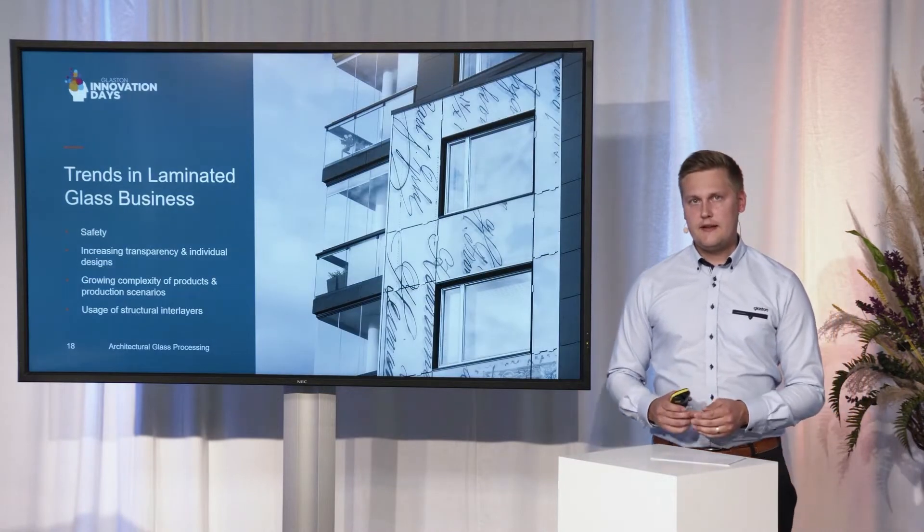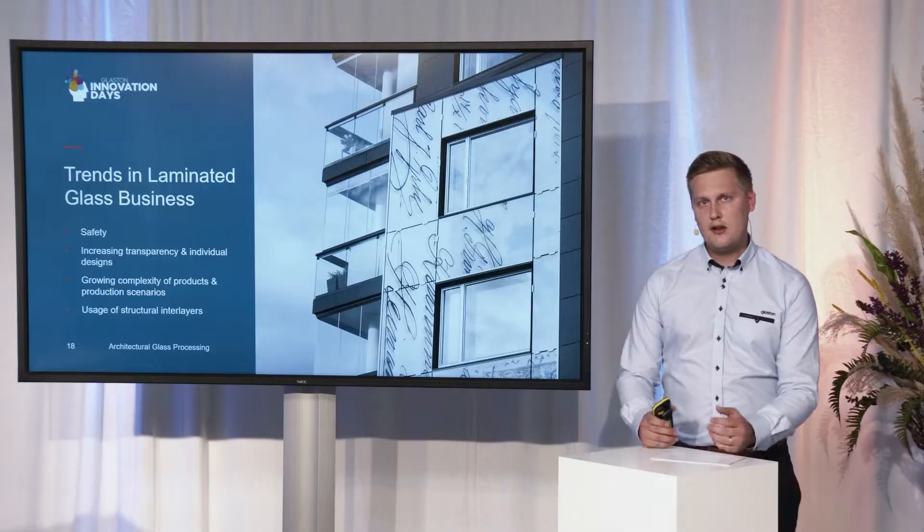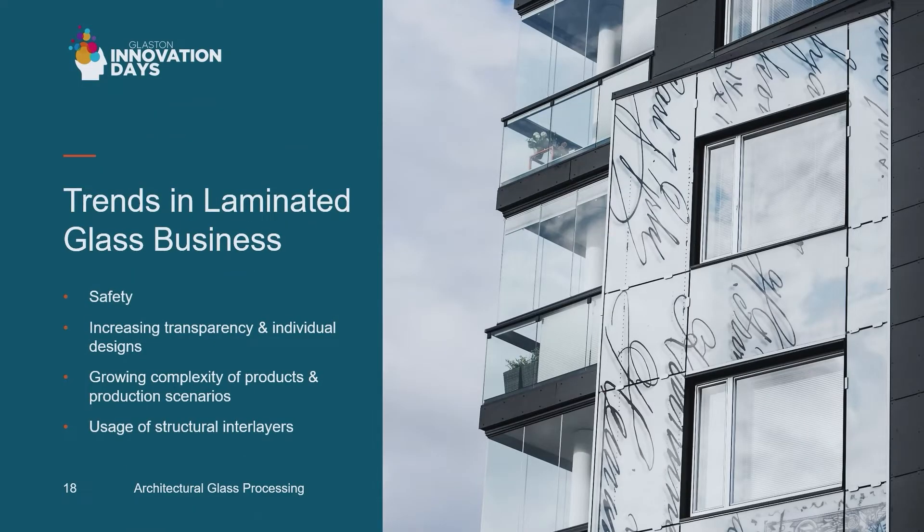Looking at the laminated glass business: laminated glass is one of the quickest growing product areas in the glass industry at the moment. The fundamental driver behind the growth is of course safety — different regulations are requiring safer products and different kinds of applications are needing more and more safety. At the same time, architects and designers are looking to increase transparency in buildings and in our surroundings, as well as making their designs more and more individual.